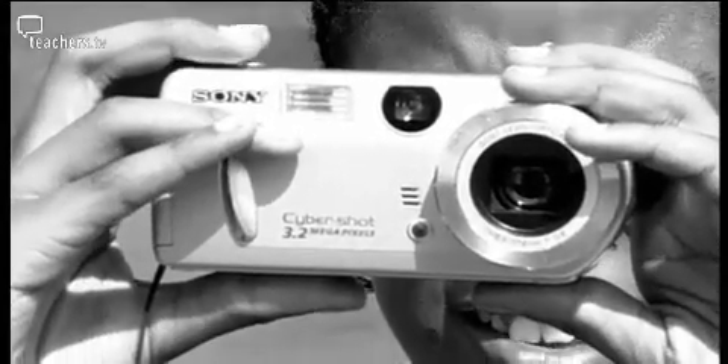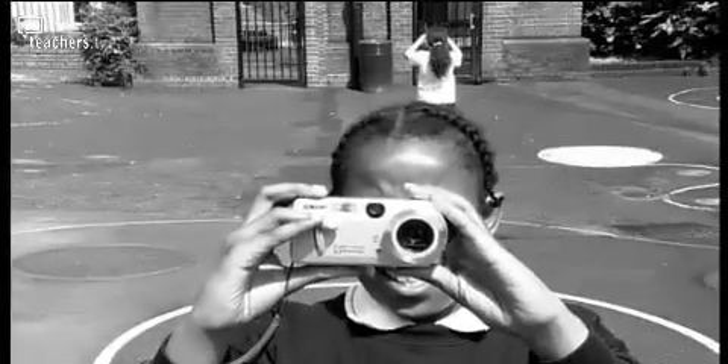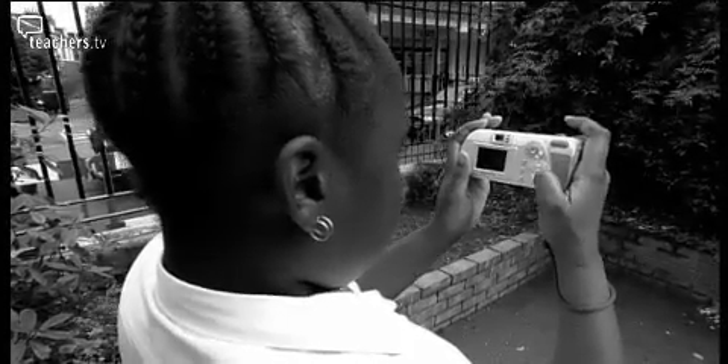Digital cameras have been in schools for some time. Even in 2001, over 85% of schools had at least one digital camera. The latest figures are for 2004, when over 95% of schools had digital cameras.